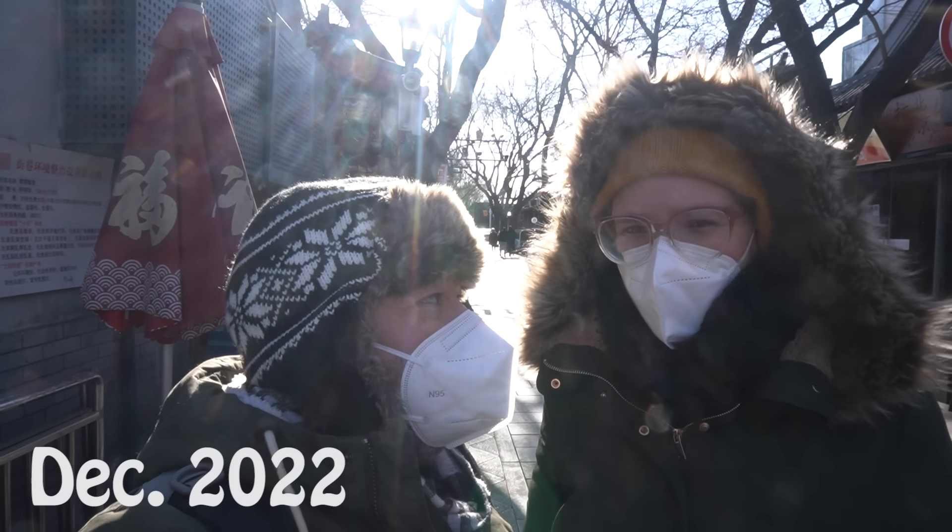Hey everyone, so Yvonne and I are back in China. Last year at this time we were here as well, and that was just before everything opened up again, so we thought it would be fun to take you out again and show you what everything looks like now.